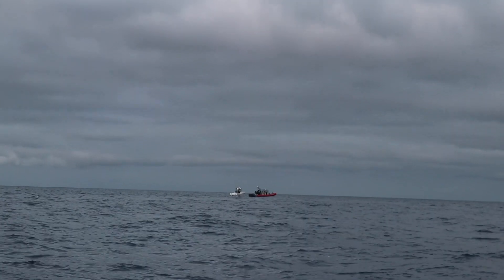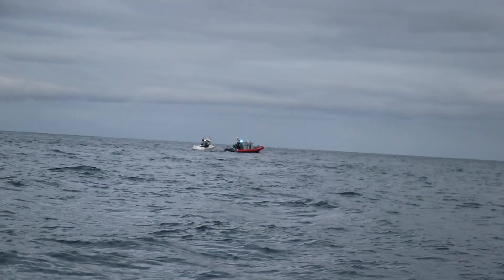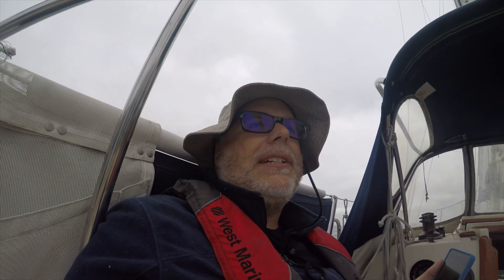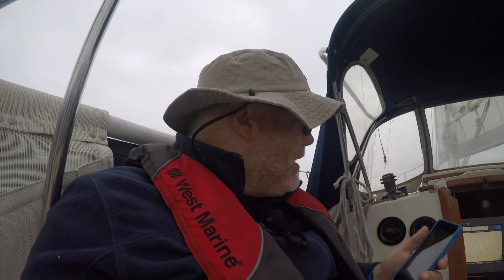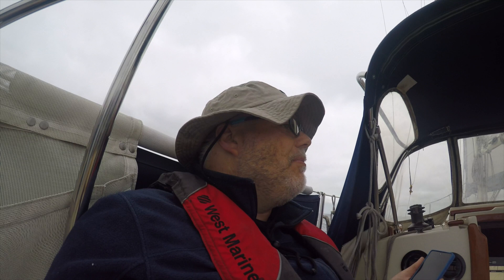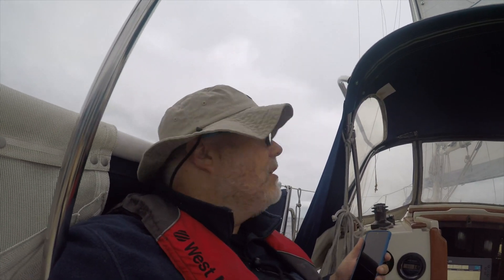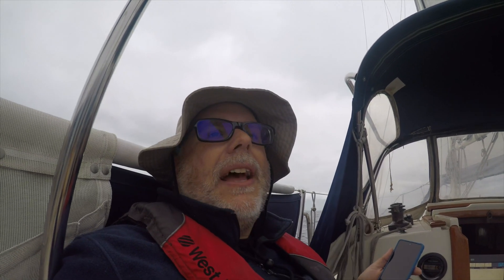7:12 a.m. update. Looks like I have 21 and a half miles to get to Avalon. Doing about five point seven, five point eight knots, still motor sailing. Looks like the wind is starting to clock around and shift — going from southeast to southwest, and it'll settle in southwest probably for the rest of the afternoon.